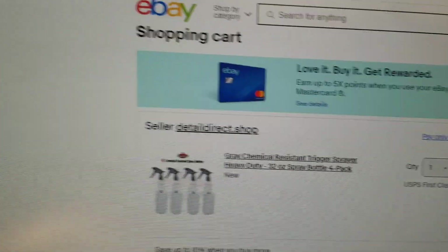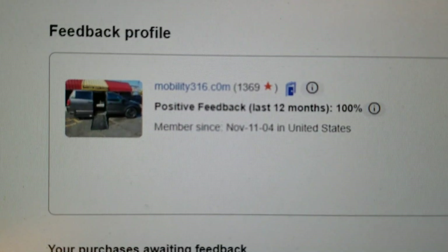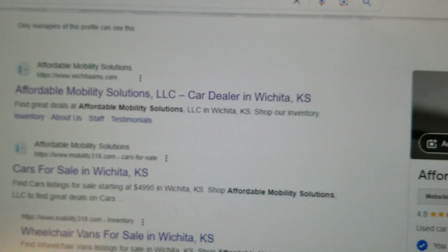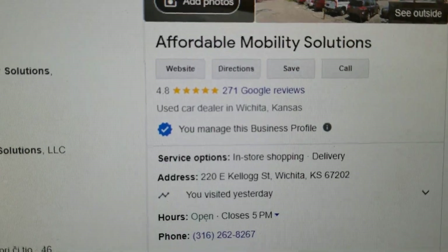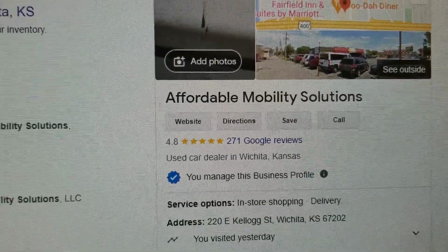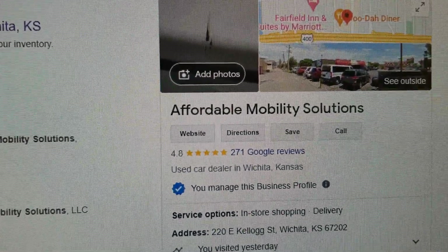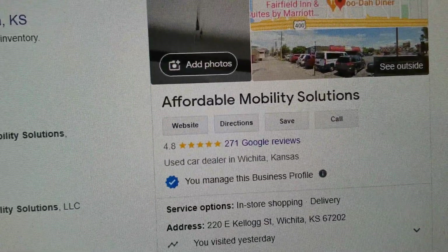No matter who you do business with, find them online and check out their reviews and ratings. Find us on eBay — 1,369 transactions, and every single one of those left us positive feedback. That's quite a report card. Find us on Google here in Wichita, Kansas. Look at our 4.8 out of 5 stars. I hear people complain about certain mobility dealers selling them a van for $10,000 too much, with title problems or flood damage. I look up those dealers online and they've got one, two, three-star reviews.